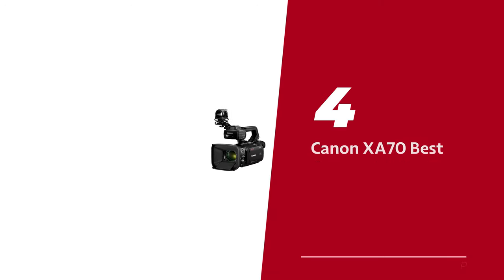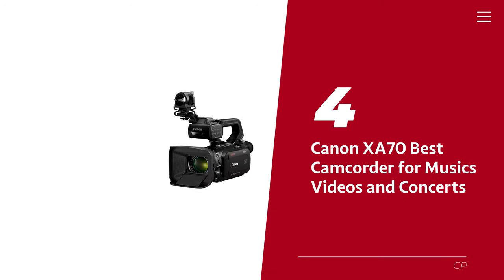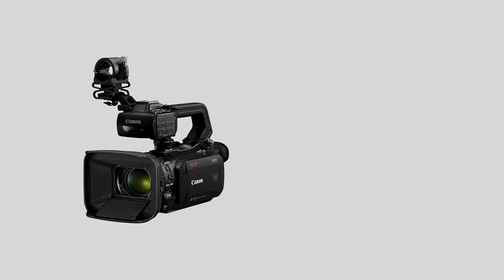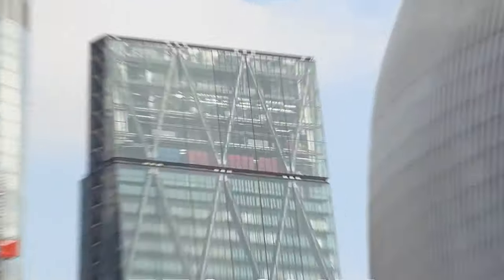Number 4: Canon XA70 — our pick for best camcorder for music videos and concerts. Meet the big daddy of camcorders that's not just a pretty face, but a powerhouse of specs and features. If you're serious about taking your film game up a few notches, this bad boy should be on your radar.